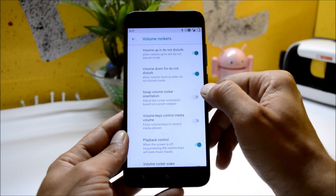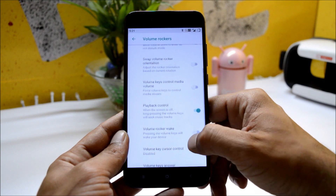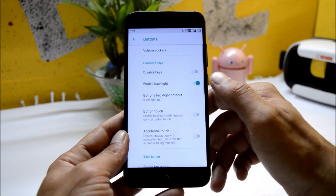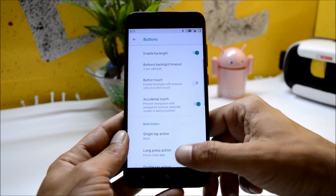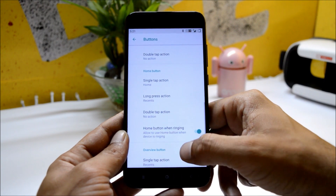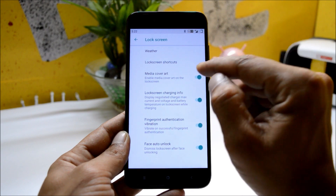Under buttons, the volume rocker gives you the option to swap volume buttons when your device is rotated. You can also use the volume button to wake up your device or answer a call. Accidental touch can be enabled from here, and you have a few other options for the back button, home button, and overview button.